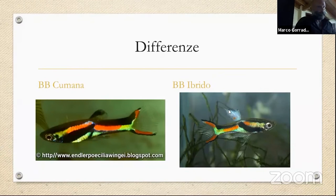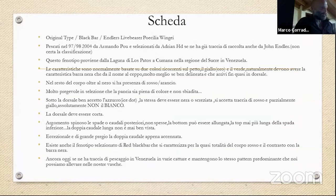Ci sono delle caratteristiche che non si trovano nelle schede tecniche in internet o su Google, però ci sono delle cose che cambiano completamente: la forma del dorsale, l'azzurro in dorsale che nel Black Bar non ci deve essere, la doppia spada — segni di ibridazione palesi che però per chi comincia non è facile riconoscere. E quindi spesso si cade in errori che ho fatto anche io per primo, partendo con dei Black Bar ibridi pensando di avere degli Endler.